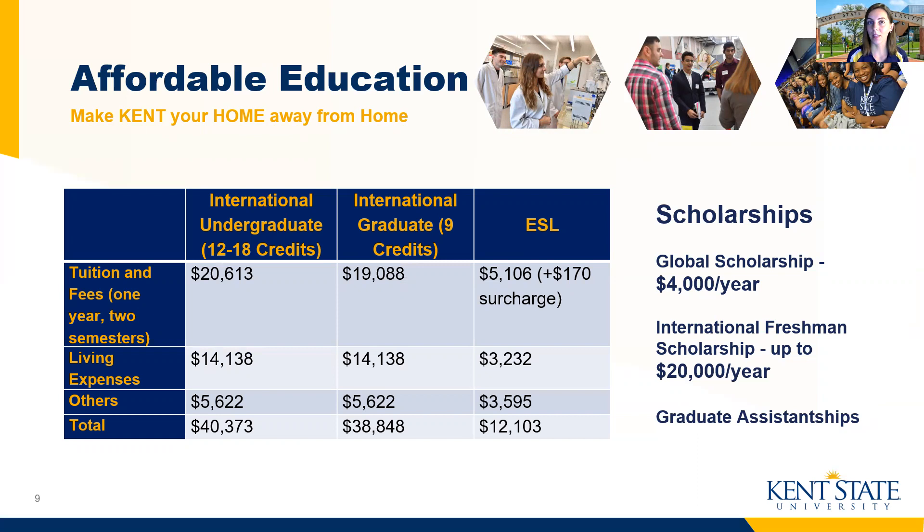The second scholarship is our international freshman scholarship, which is a great option, though it does have a specific GPA requirement. You'll need to submit your application by a deadline in December, prior to the start of the following fall semester. That one is wonderful because it can provide up to $20,000 a year for your time at Kent State. If eligible, students are welcome to combine these scholarships and also find additional scholarships from their academic program or department at Kent State to help with tuition and fees.